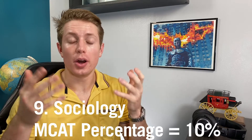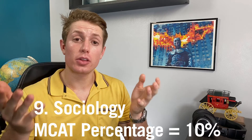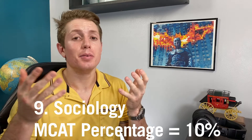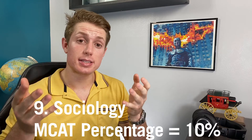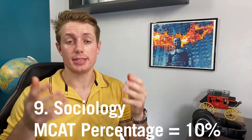Number nine is an intro sociology course — Soc 101, whatever that is. This is actually a pretty big chunk; it's about 10% of the questions on the MCAT, so it is a very important class to take broadly speaking. That being said, I think sociology is one of the easiest classes to self-study for, which is why it's pretty low on the list despite being highly important.